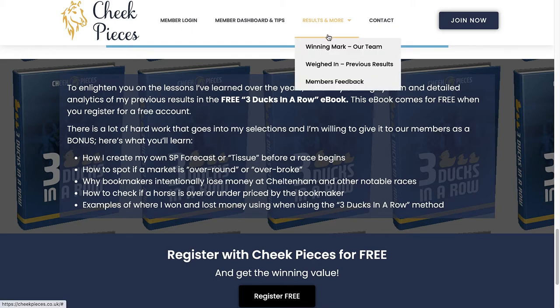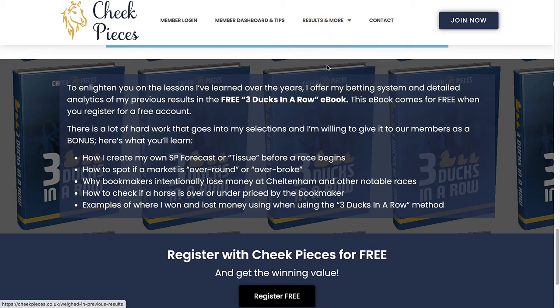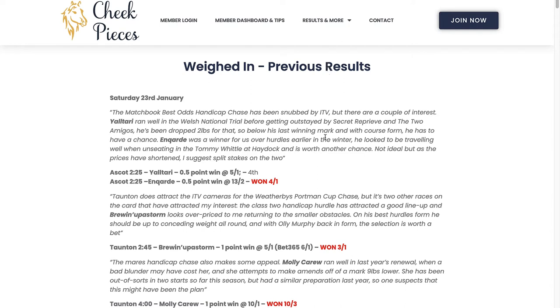Clicking on to the results and previous results, you can see some examples of the write-ups he's done. It gives you a flavour of the type of information Neil gives out to his Cheek Pieces members, and it's worth giving them a read through on the site. He doesn't just give the name of the horse — he also gives his reasoning behind the selection, his advised bet stake, and also the price available at the time he sends out the email. Prices are usually available for a period of time after the email goes out, so you can mostly get on at the advised odds.